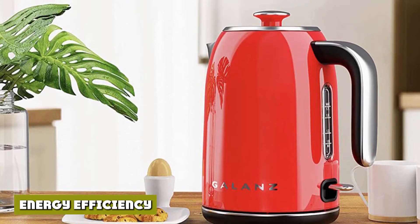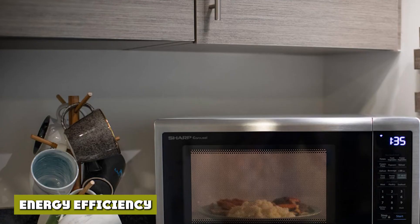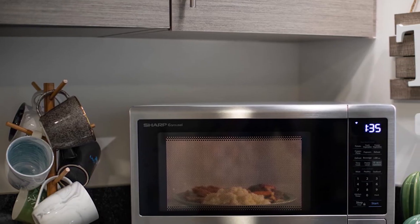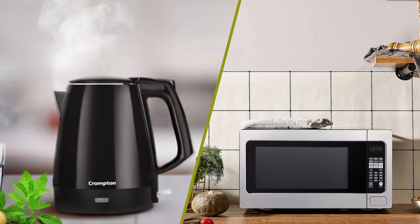Neither electric appliance is more energy-efficient, but a standard non-electric tea kettle will work with an alternate heat source like an open flame. For best results, look for an appliance with ENERGY STAR approval to ensure low levels of energy use.